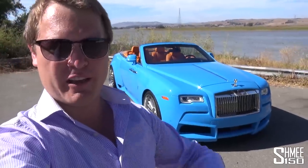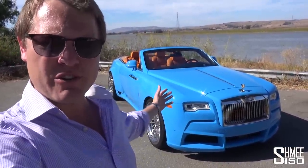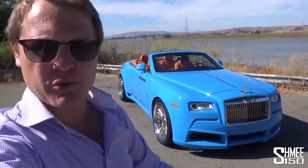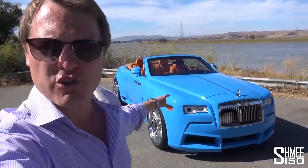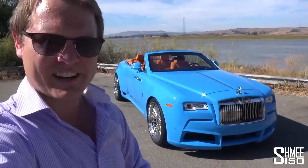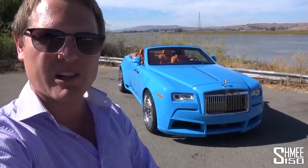Spofek comes from Novotec, Spofek literally being Spirit of Ecstasy. The Overdose is a Dawn that is not dialed up with steroids to maybe 11, 12, 13, or even 14 — this is about 200 or something. It is 13 centimeters wider than the standard car, and it also has the Entronic box with more power from the 6.6 litre twin turbo V12.